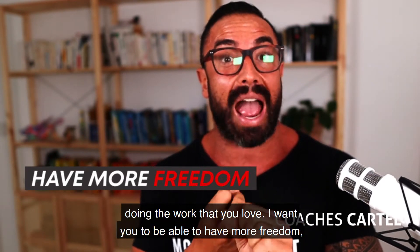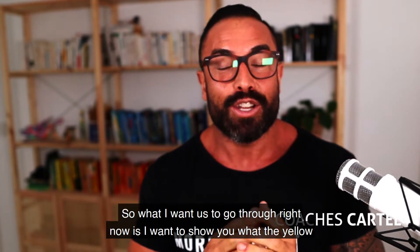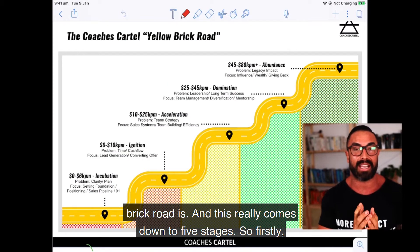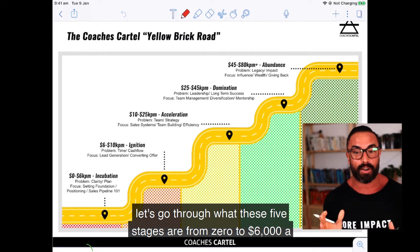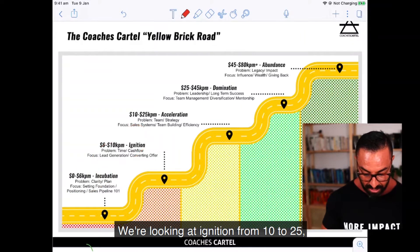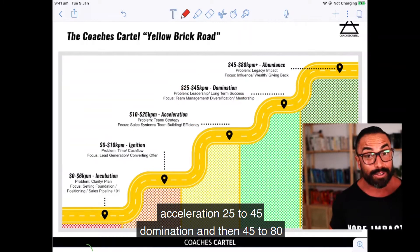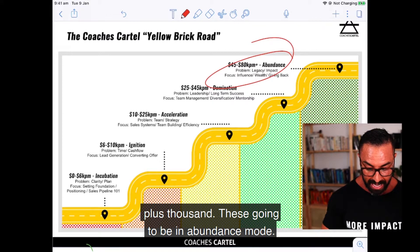I want you to be able to have more freedom and have a business that gives you the money — the financial freedom — to make this happen. This really comes down to five stages: from zero to $6,000 a month is incubation; six to ten is ignition; ten to twenty-five is acceleration; twenty-five to forty-five is domination; and forty-five to eighty-plus thousand a month is abundance mode.